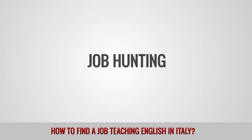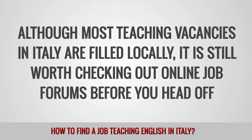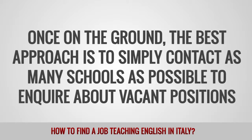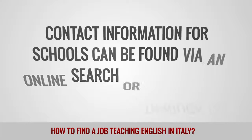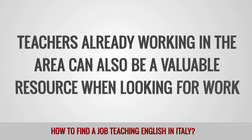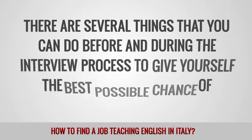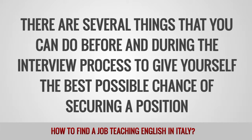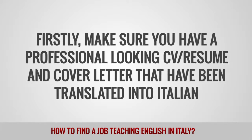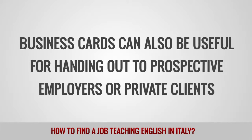Job hunting. Although most teaching vacancies in Italy are filled locally, it is still worth checking out online job forums before you head off. Once on the ground, the best approach is to simply contact as many schools as possible to inquire about vacant positions. Contact information for schools can be found via an online search or through the local yellow pages. Teachers already working in the area can also be a valuable resource when looking for work. Make sure you have a professional-looking CV or resume and cover letter that have been translated into Italian. Business cards can also be useful for handing out to prospective employers or private clients.